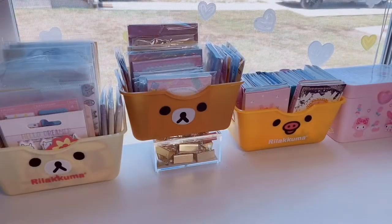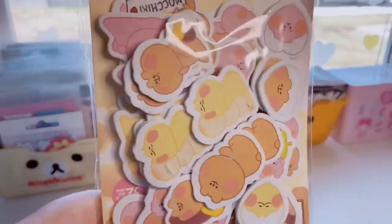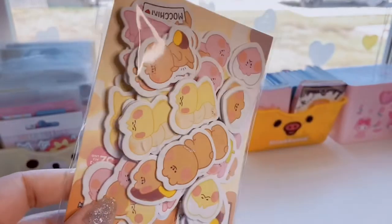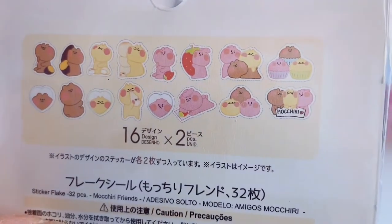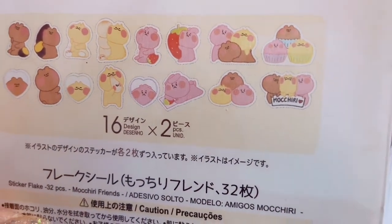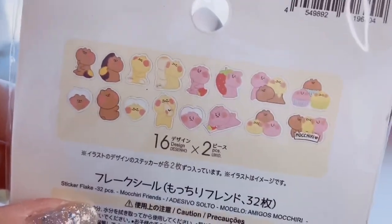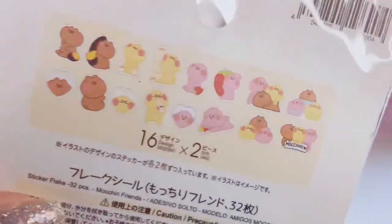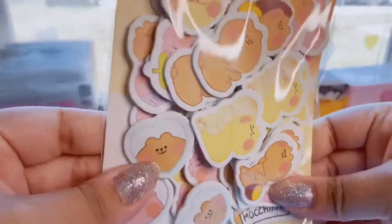Moving on to the next and last four sticker flake packs. I have this one here, and this one is a foam sticker pack — you only get two of each design. You get 16 total, two of each design. This is the Mochiri character. I've heard of this character and I've seen that pink bunny around, but I'm not too familiar with it — let me know in the comments if you are. But they're really cute — that pink bunny hugging a strawberry, I thought that was really adorable. So yeah, these are foam stickers.